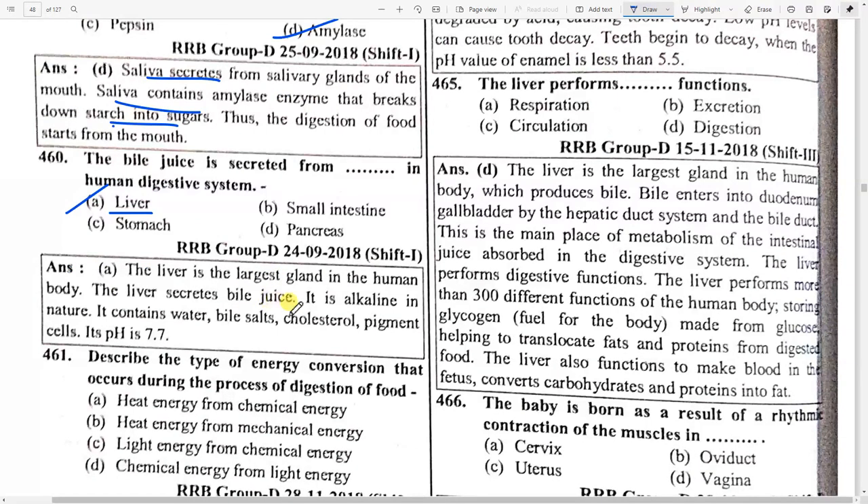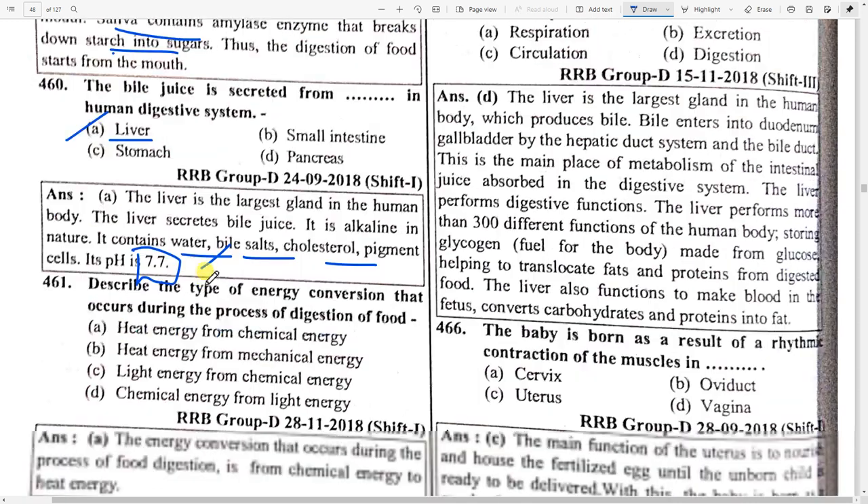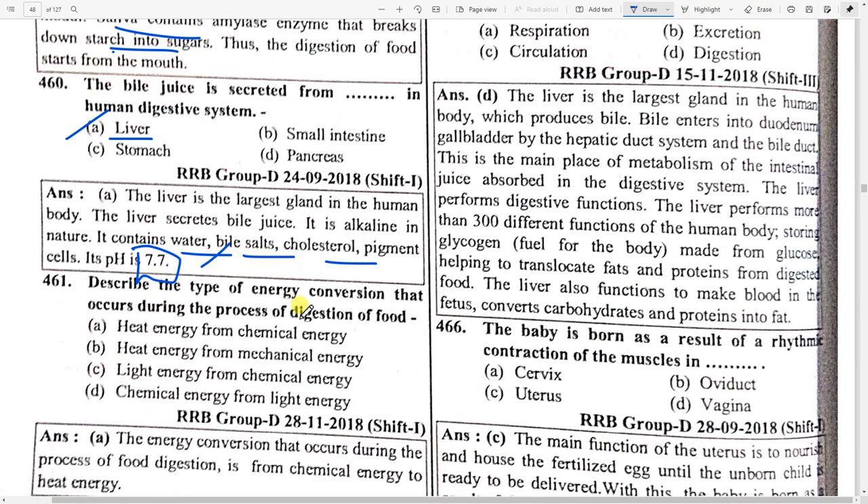The liver is the largest gland in the human body. The liver secretes bile juice, which is alkaline in nature. It contains water, bile salts, cholesterol, and pigments. Its pH value is 7.7. Describe the type of energy conversion that occurs during digestion: option A — chemical energy is converted to heat energy.